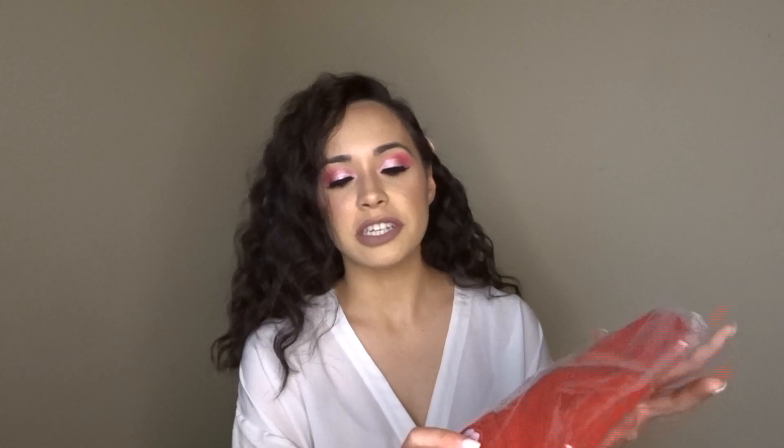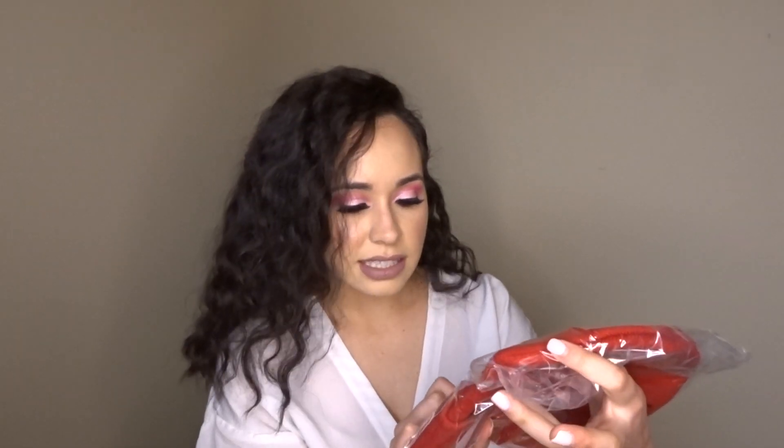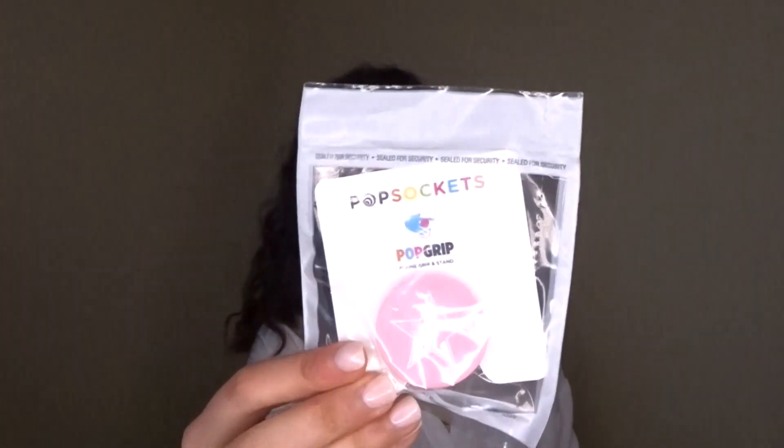The first thing that I see is this beanie and it's super cute — it has the little Valentine's Day candies on it. I'm not really a beanie person but this is cute. The next thing in here is the Jeffree Star pop socket, and I am definitely a pop socket user, so whenever this one decides to break I will be replacing it with this one.